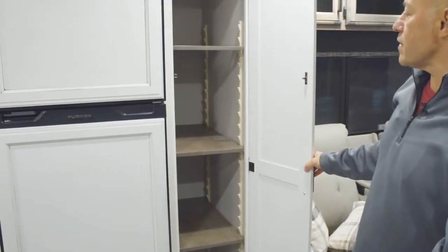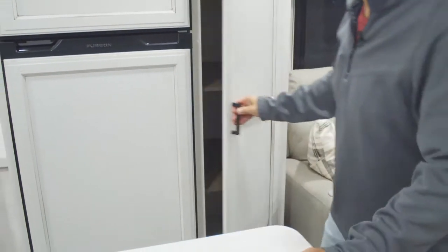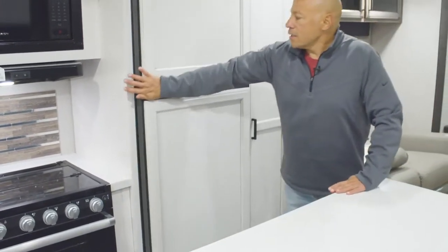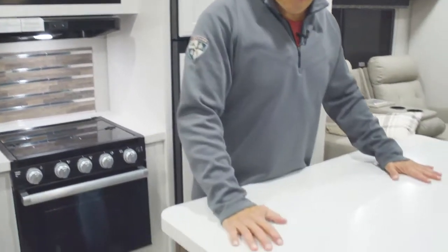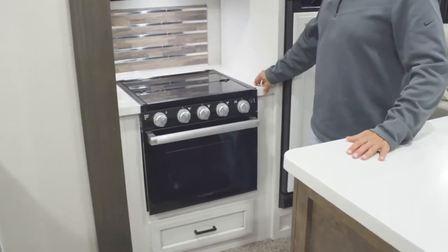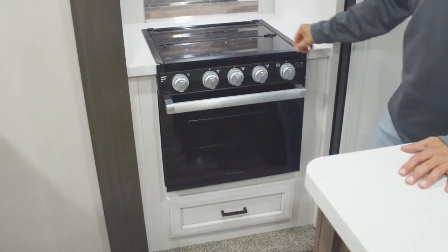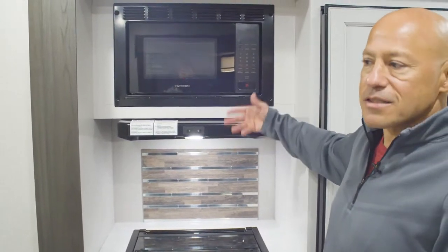Here in the kitchen you've got a nice adjustable pantry, so you can adjust your shelves to fit your cereal boxes or whatever you want to put in there. Here's the Furion 10 cubic foot refrigerator — 12 volt. This unit is also equipped with a solar panel on board. On the island and countertops you've got solid surface, easy to clean and very durable. There's a Furion microwave, a nice Furion oven with lighting, a three burner cooktop with a cover, and a vent fan that actually vents to the outside instead of just recirculating.